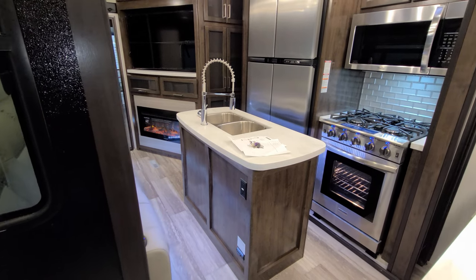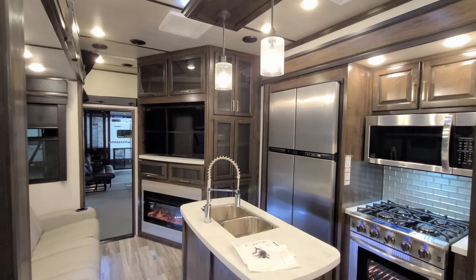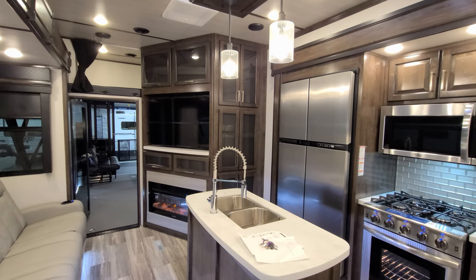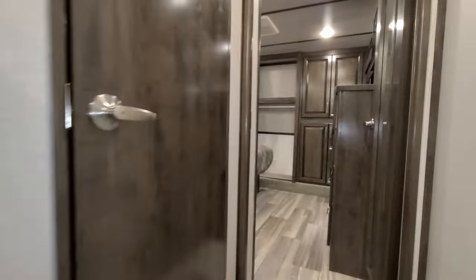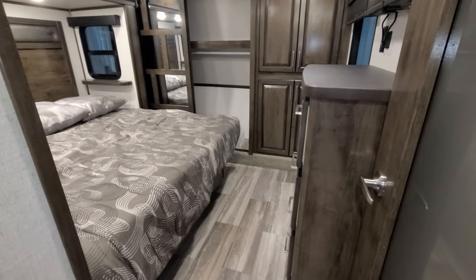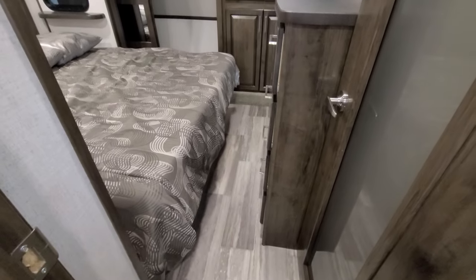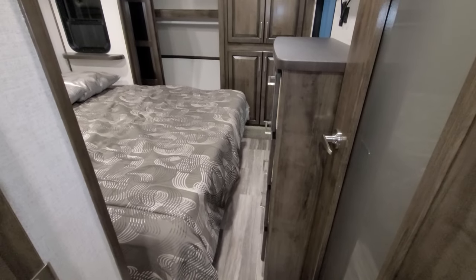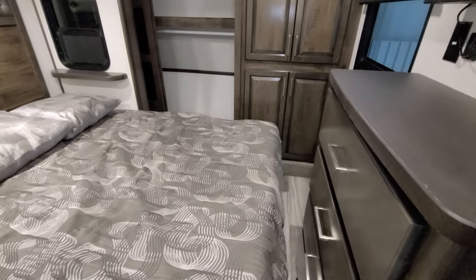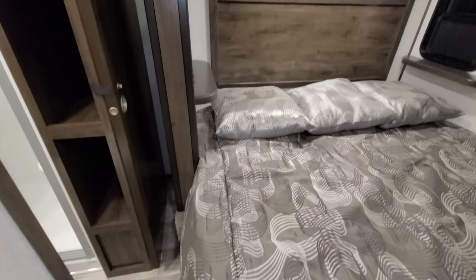Don't forget to check out Couches RV Nation — one of the internet's largest dealers, happy to walk you through the buying process and get you a great deal. With the bedroom slide in, it comes close to the dresser area, but you can still access the garage from the back door, reach the bedroom and bathroom, and if you're stopping at a rest area for a nap you could do that as well.